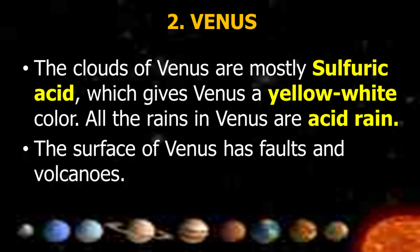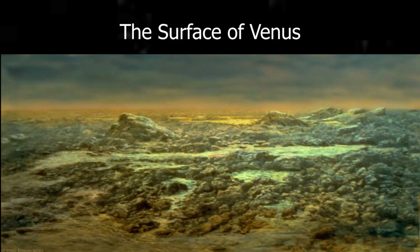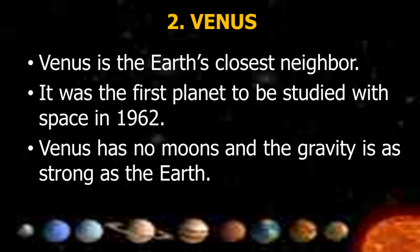The clouds of Venus are mostly sulfuric acid, which gives Venus a yellow-white color. All rain on Venus is acid rain. The surface of Venus has faults and volcanoes. Venus is Earth's closest neighbor and was the first planet to be studied with spacecraft in 1962. Venus has no moons and its gravity is as strong as Earth's.